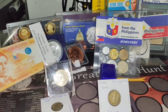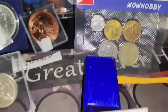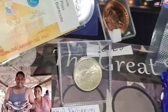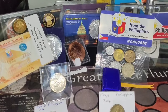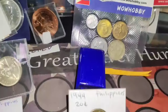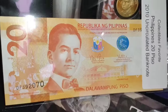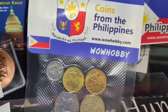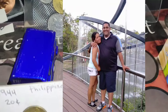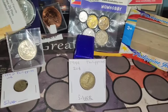Please subscribe to my channel. My name is Hector Silver Coin — thank you for watching. Let me show you one more time: we got the Philippine coins and the Jeepney car. Please subscribe to my channel. Thank you so much for watching my video.